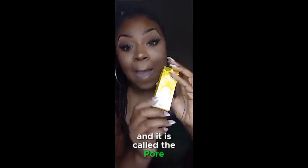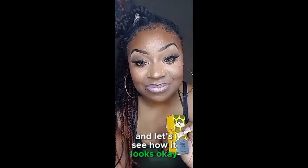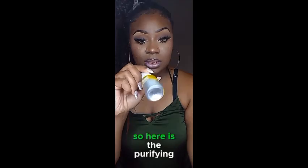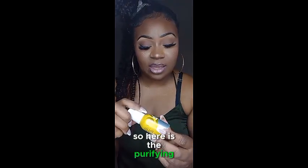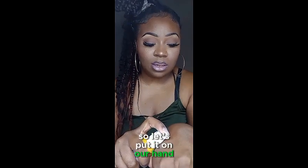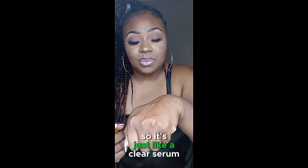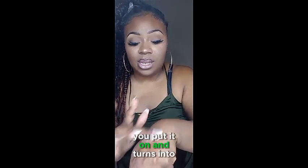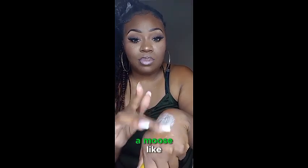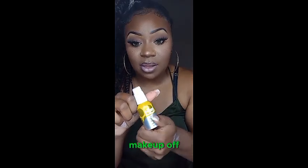Next we have a purifying foam cleanser called the Pore Professional by Benefit Cosmetics. Here is the purifying foam mousse — let's put it on our hand. It's just like a clear serum and you put it on and it turns into a mousse. It will help you clean your makeup off — you need this in your bag.